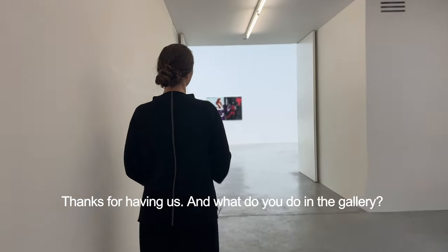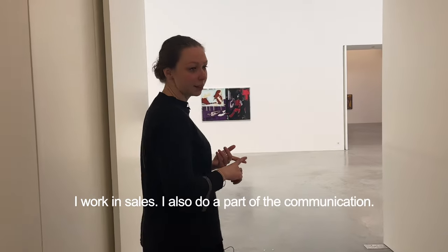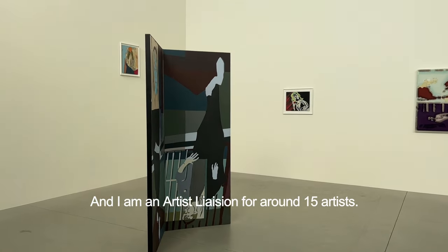And what do you do in the gallery? I kind of have different functions. I work in sales, I also do part of the communication, and I'm an artist liaison for around 15 artists. That's the whole job.